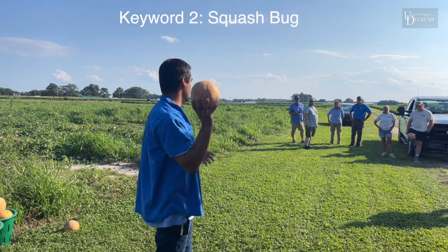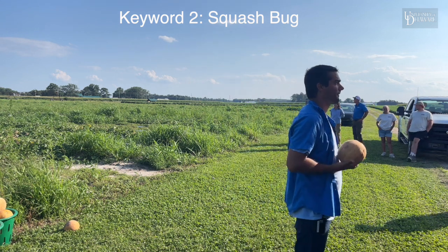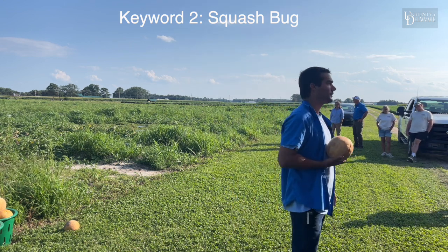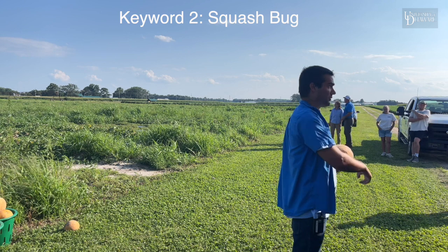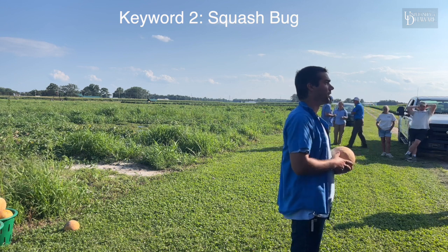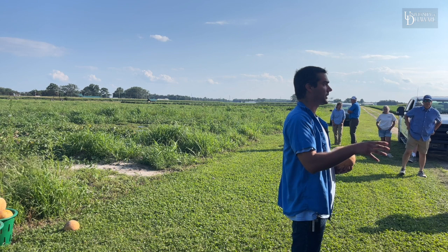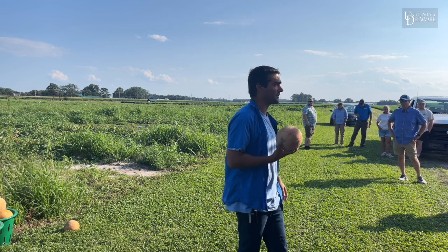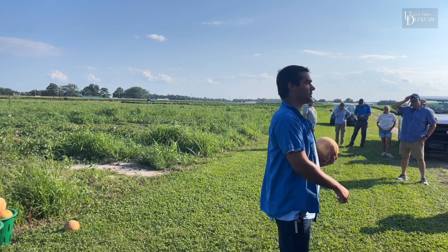Audience question: when will those corn earworm moths be laying eggs? They will be laying now. It takes about two days for eggs to hatch and another day for the worm to get through the silk channel. Right now I'm recommending a two- to three-day spray schedule depending on what was sprayed last. Our pyrethroids by themselves are very inconsistent — especially on this late flush of moths coming from the south, which tend to have a higher level of pyrethroid resistance. Once caterpillars get into the silk channel, we can't touch them.